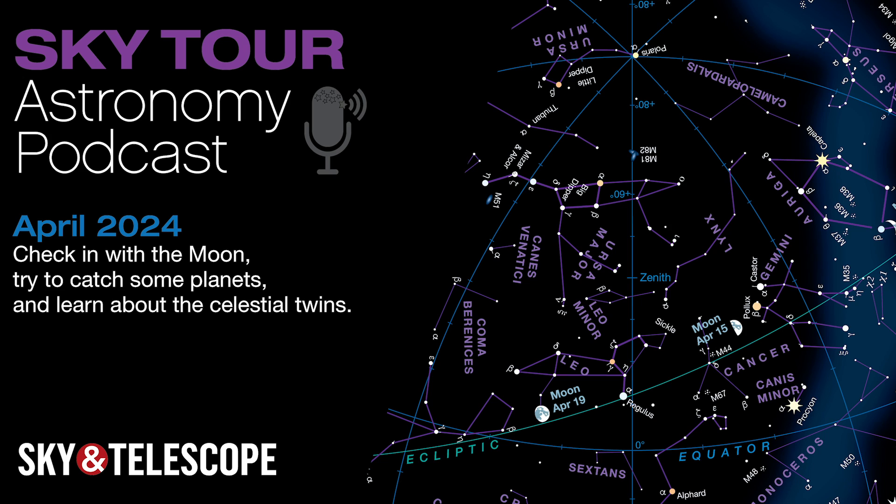I'm Kelly Beatty of Sky & Telescope magazine, and tonight we're going on a tour of the stars and planets that you'll see overhead during April. First, we'll check in with the Moon, try to catch some planets in transition, learn about the Celestial Twins, and hunt for meteors toward month's end. So grab your curiosity and come along on this month's Sky Tour.